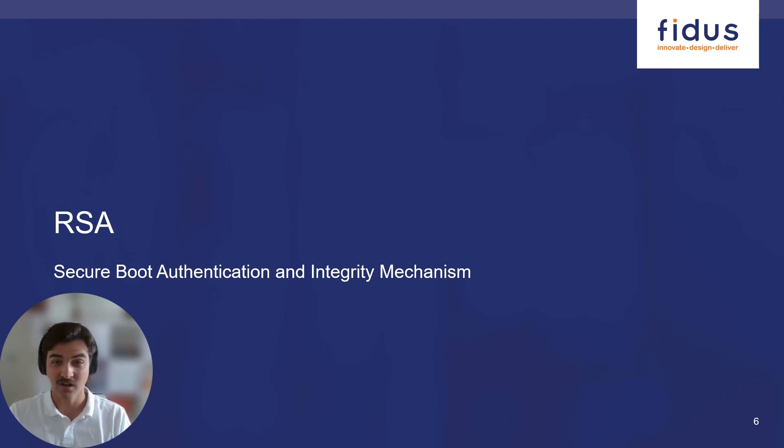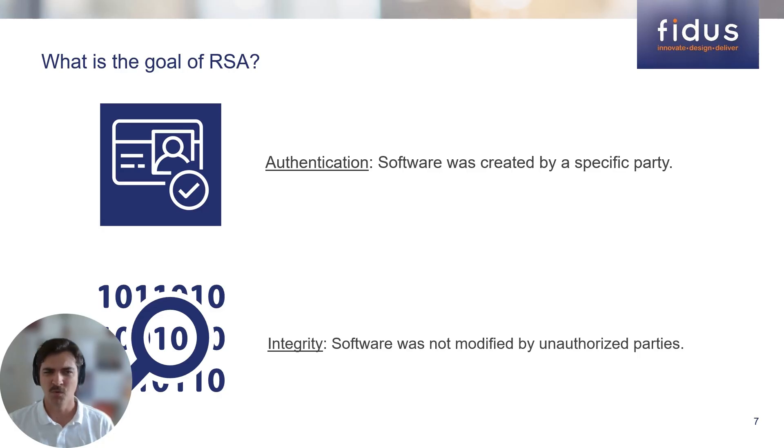How does Secure Boot establish the root of trust? Through a mechanism called RSA. RSA is an algorithm that can perform authentication and integrity checks on data through a mechanism called digital signatures. In the context of Secure Boot, authentication is a guarantee that the software booted during the Secure Boot process was generated by a specific entity — say the original equipment manufacturer. Integrity is a guarantee that since its creation, the software has not been modified. For example, RSA could prove that a specific party really created the software and no one has modified it since its creation.